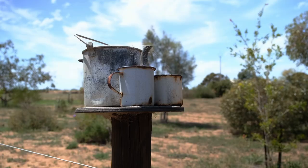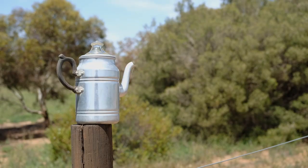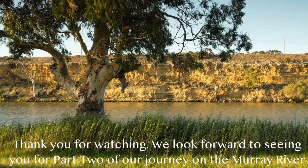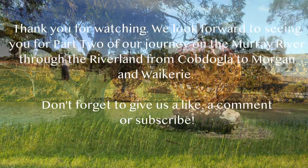On our way back to Barmera, there was a quirky display of old kettles and teapots along a fence line. Thanks for watching. Join us next time as we travel from Cobdogla to Morgan and then back along the river to Waikerie.